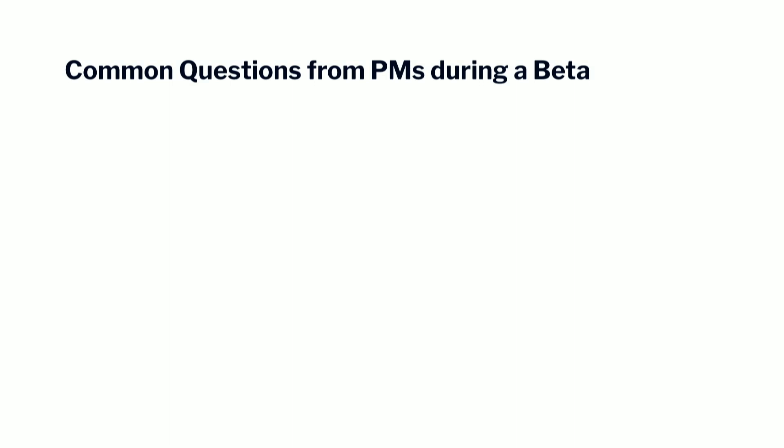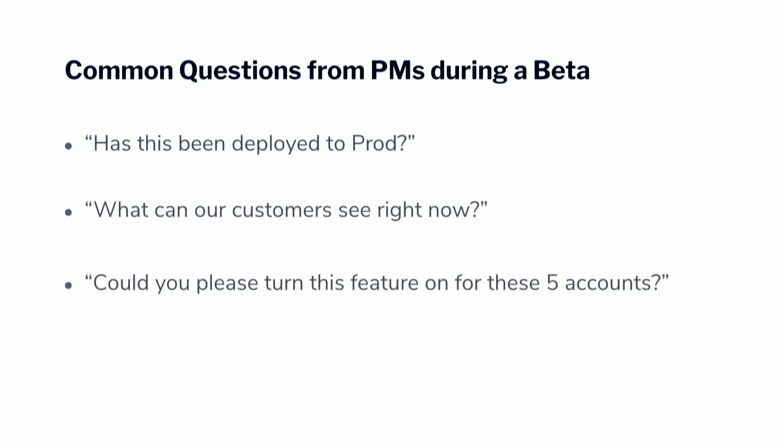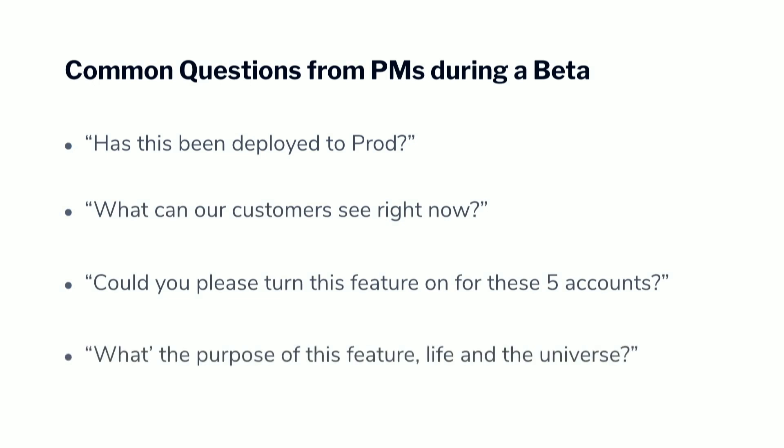Common questions that you get from a PM during a beta process as an engineer on the team: Has this been deployed to production? What can our customers see right now? Could you please turn this feature on for these five accounts? What's the purpose of this feature, life and the universe and everything? At least most of those questions are questions you should have gotten from your product managers.